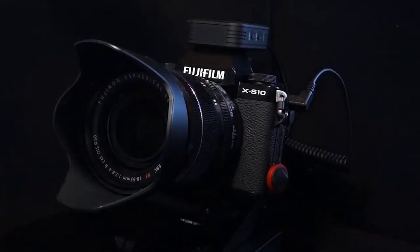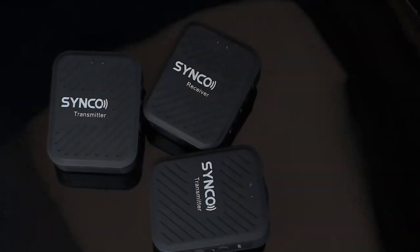Hello and welcome to this video in which I will introduce you to our best lavalier microphones 2022. Let's go.